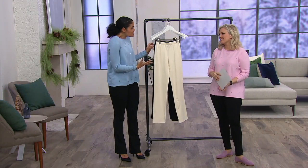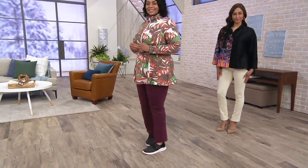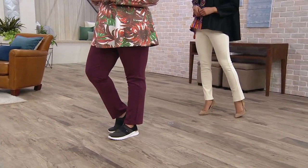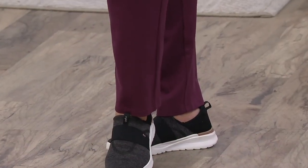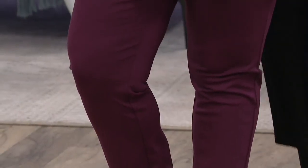Why else do women love it? If you're a pet owner — pet hair does not stick to our Ponte Royale, which is really, really nice. So you always have that polished finished look whether you are in sneakers and a half zip like Angela — she is the weekend wardrobe warrior running around town after her daughter — or she can throw on a heel and go out.